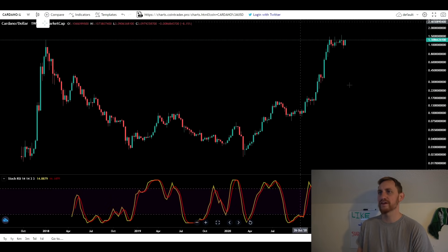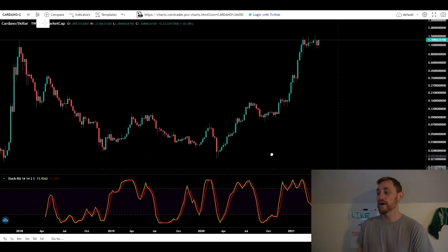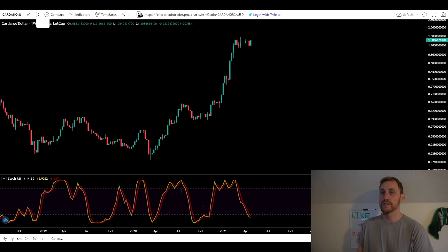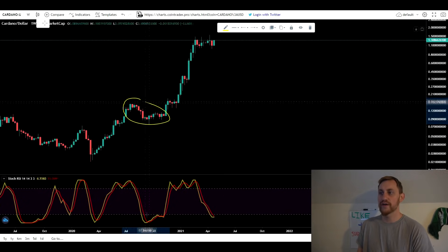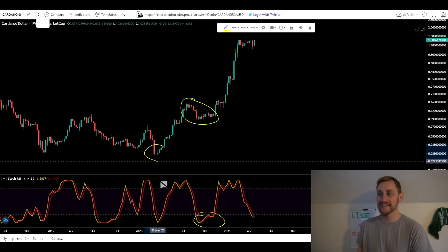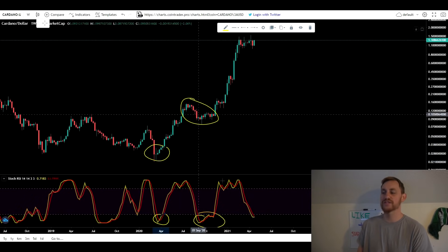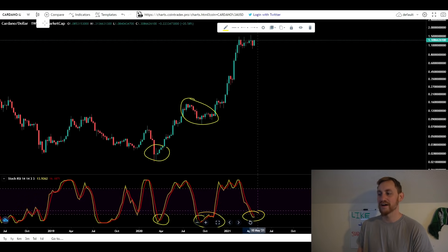Switching over to our next chart for Cardano — this is our weekly Stochastic RSI. You can see we are at our lowest point on the weekly Stoch RSI that we were at during this long consolidation over here for Cardano. We got down to oversold on the Stoch RSI. Right now we're currently sitting at that oversold level, but we are starting to actually turn up here, which is really good. This marked the last two bottoms for Cardano absolutely perfectly, and we are at that oversold territory once again.